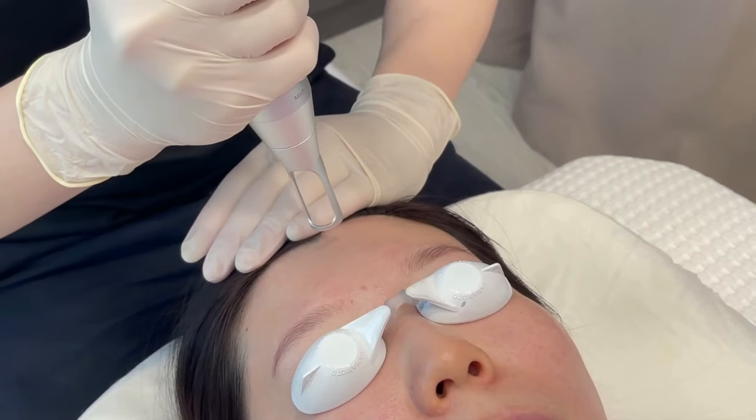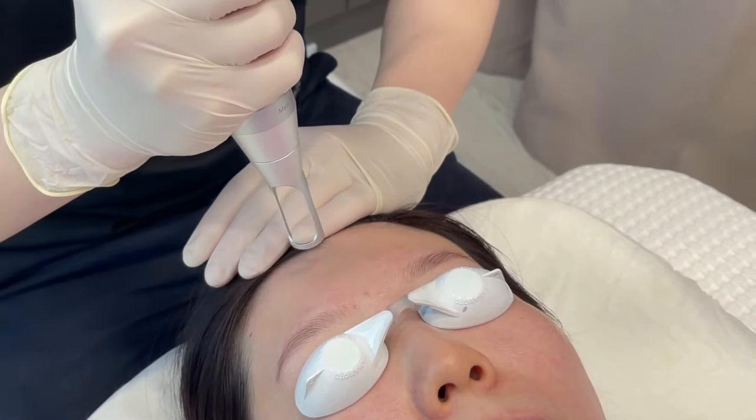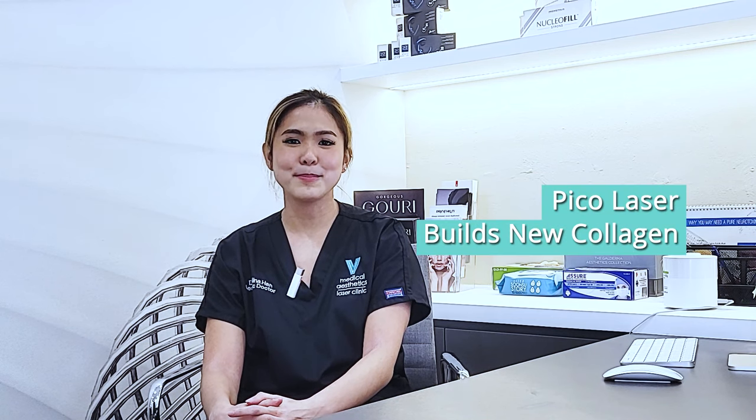Pigmentations are found deep under the skin, and lasers only target these pigments to break them down into smaller particles so that the body can get rid of them. On the contrary, PicoLasers build new collagen that can help with weakened and thin skin.